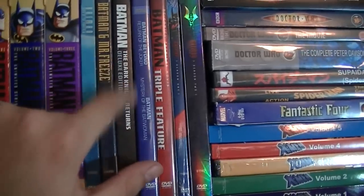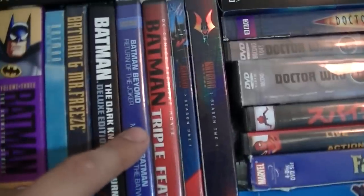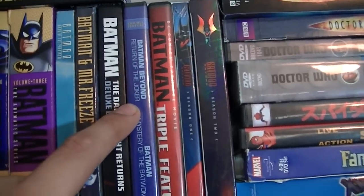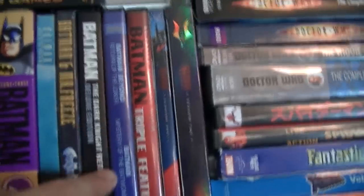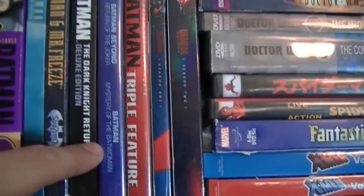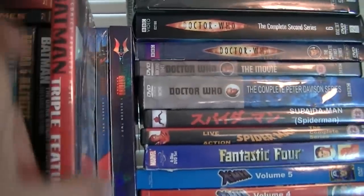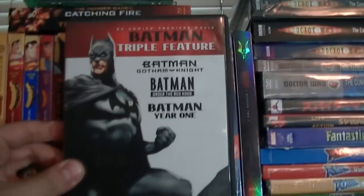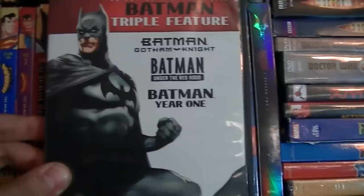I have Batman: The Dark Knight Returns Part 1 and 2. Here I have Batman Beyond: Return of the Joker. Batman: Mystery of the Batwoman. And this is a Batman triple feature — Batman: Gotham Knights, Batman: Under the Red Hood, and Batman: Year One.